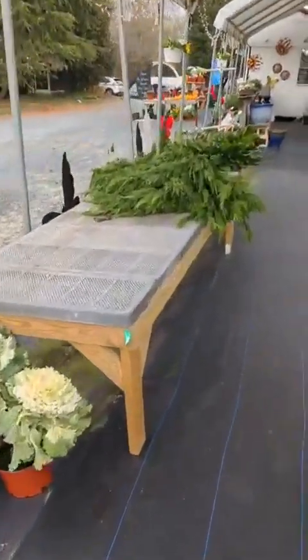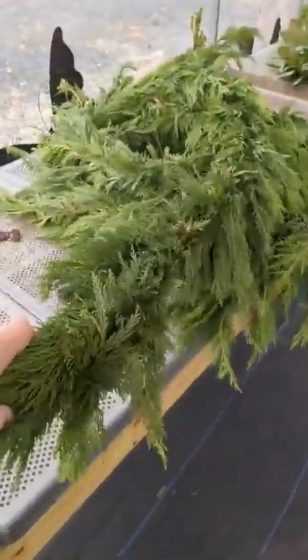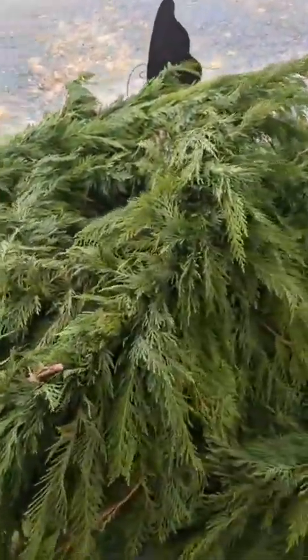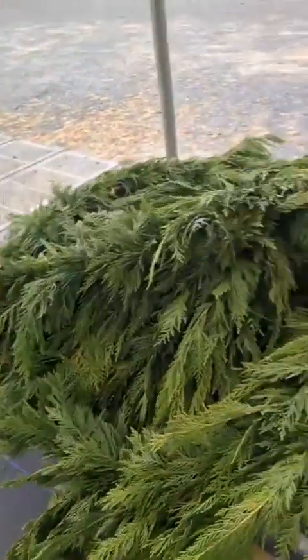Coming up on my left, this is actually cedar roping or garland, depending on who you ask. This is fresh cut, live, locally sourced — beautiful, nice, thick evergreen roping for the holidays. It is $2 a foot, I believe. Don't quote me on that, but I'm pretty sure that's right.